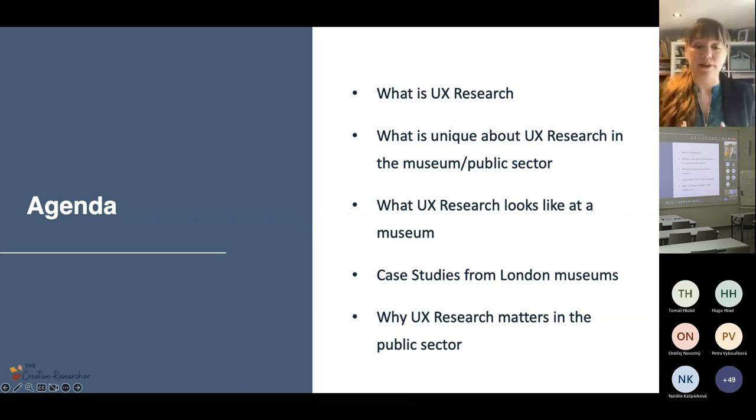We're going to talk today about — I'm going to do a quick brief introduction into what is user research or user experience research. Then talk specifically about what is unique about UX research in the museum and public sector space, dive into what user research looks like at a museum with some case studies, and finally talk about why UX research matters in the public sector.